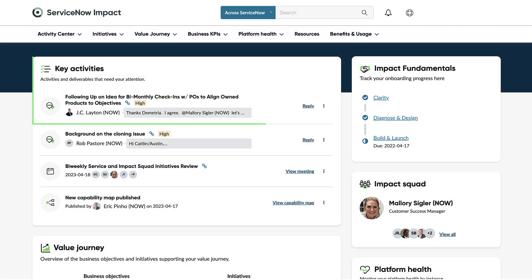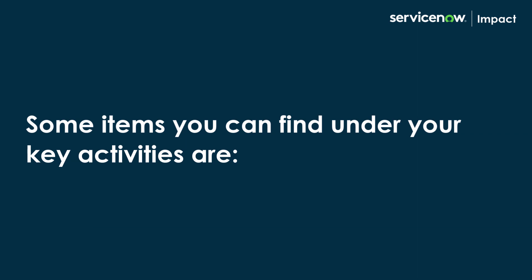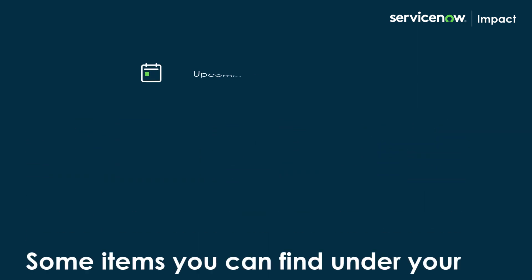First, you have the key activities tile that highlights activities that need your attention in the next two to three weeks. Some items you can find under your key activities are upcoming tasks,